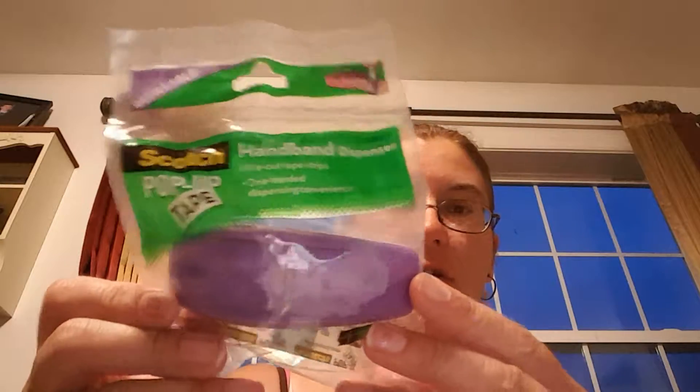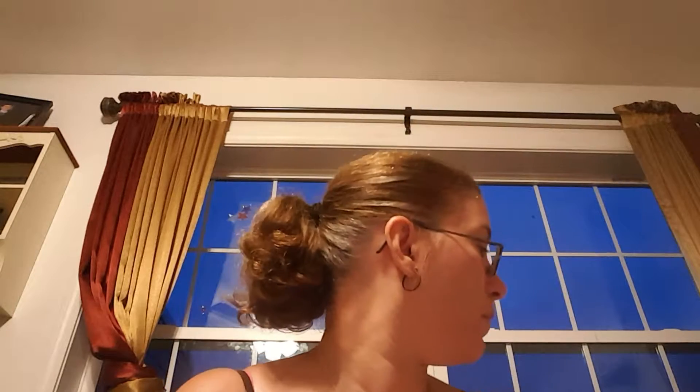I got one of these pop-up scotch tape things you put on your finger and it comes with some refill tape. I got a bunch of magnets — this one says 'a spoiled dog lives here,' and I got 'all you need is love and a dog.' Here's one that says 'dogs are people too.'